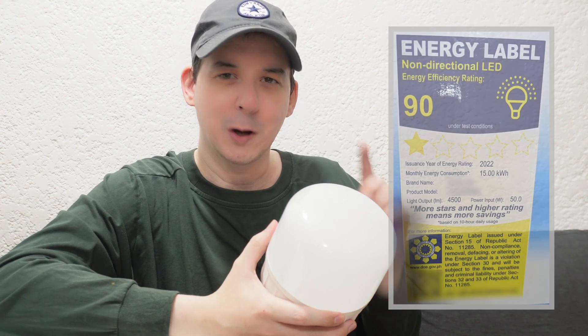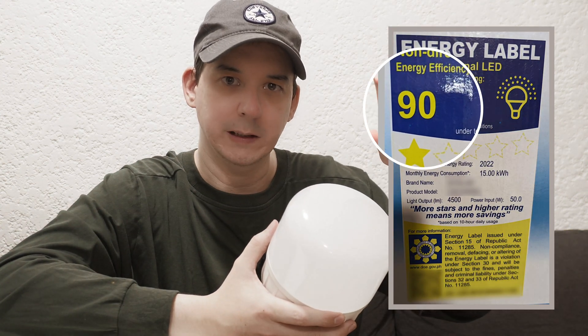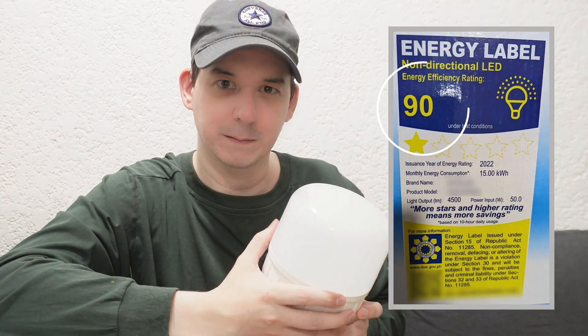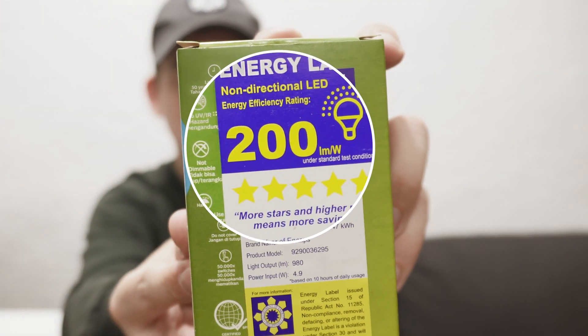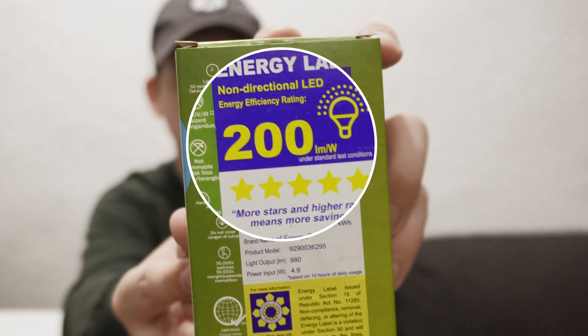Well, you might notice the big number there — 90 — and there's something missing from that. If we go back to the Philips box and take a look at their energy label, the important part is lumens per watt. That number 90 means for every one watt of power we're getting 90 lumens of light, compared to this light bulb where every one watt of power gets us 200 lumens of light.